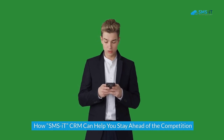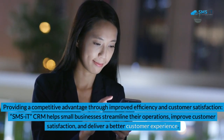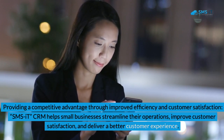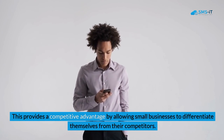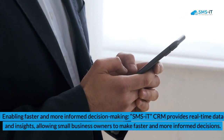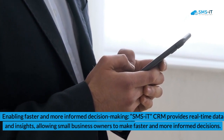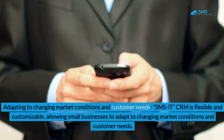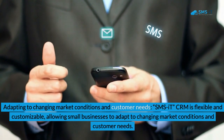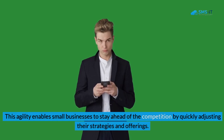How SMSIT CRM can help you stay ahead of the competition. 1. Providing a competitive advantage through improved efficiency and customer satisfaction. SMSIT CRM helps small businesses streamline their operations, improve customer satisfaction, and deliver a better customer experience, allowing them to differentiate themselves from competitors. 2. Enabling Faster and More Informed Decision-Making. SMSIT CRM provides real-time data and insights, allowing small business owners to respond quickly to market changes and customer needs, giving them an edge over their competitors. 3. Adapting to Changing Market Conditions and Customer Needs. SMSIT CRM is flexible and customizable, enabling small businesses to stay ahead of the competition by quickly adjusting their strategies and offerings.